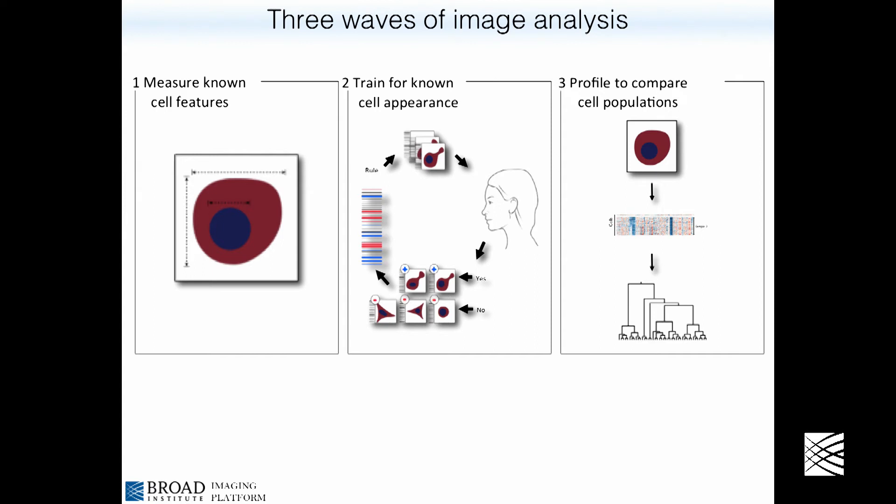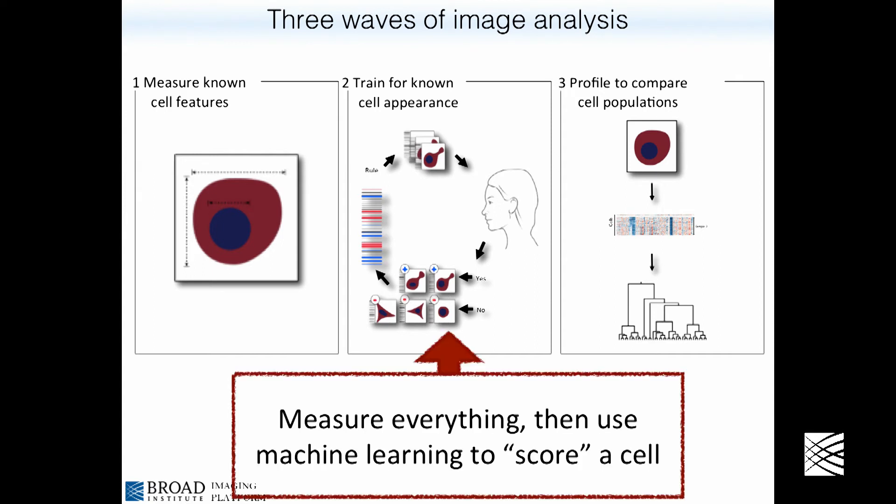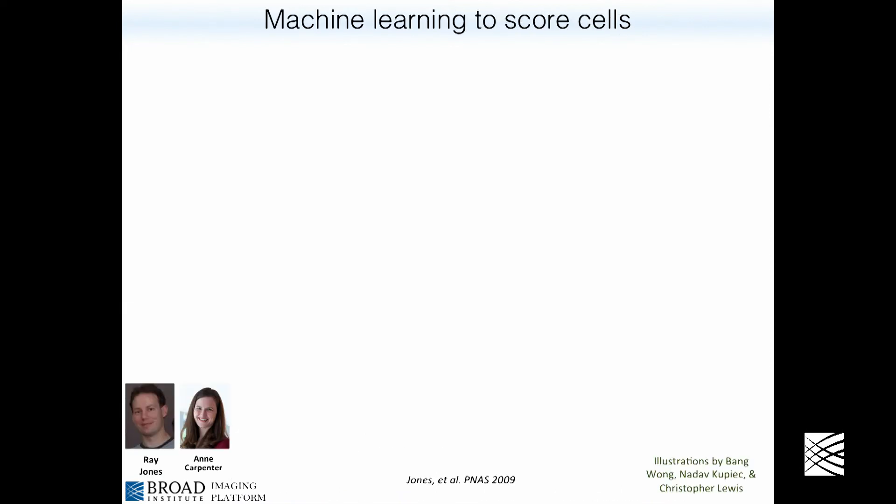We've covered simple examples where we measure particular phenotypes to cure particular disorders. The next wave is where a biologist comes to us and says they know what they're looking for, but can't reduce it to a single feature name — it's not just measuring green blobs or counting things. In these cases we use machine learning to score the cell for the phenotype. I'd like to demystify machine learning — it's actually not that complicated. We prepare lots of cell samples, use robot microscopes to capture all the images, end up with millions of images, and the software identifies cells and measures more than a thousand features for each individual cell.